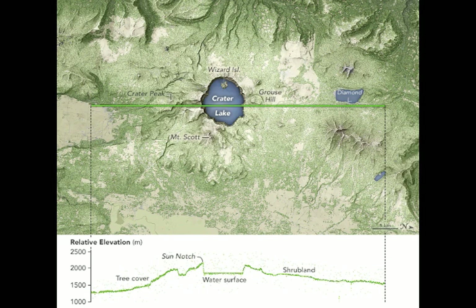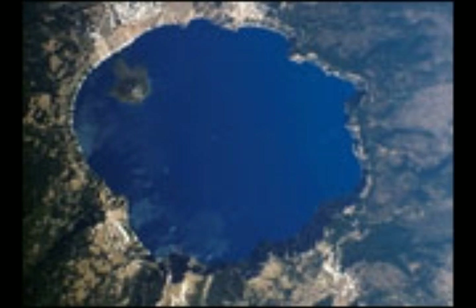ICESat-2 is rapidly approaching one year in orbit, and the ATLAS instrument and spacecraft remain in nearly perfect working order, says Tom Newman, ICESat-2 project scientist at NASA Goddard Space Flight Center. The initial data from ICESat-2 and its satellite laser instruments are exceeding scientists' expectations.